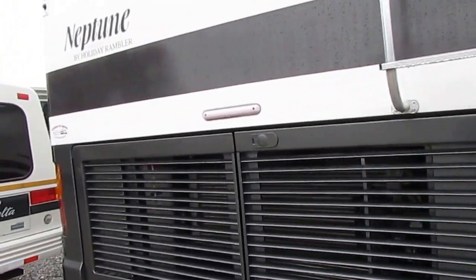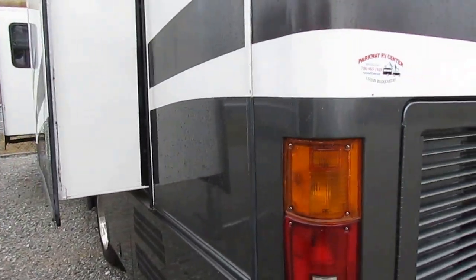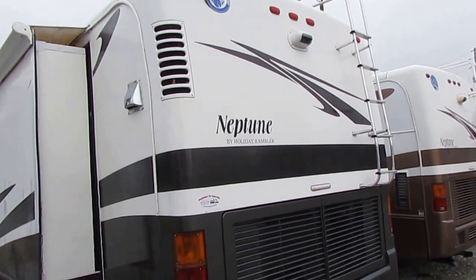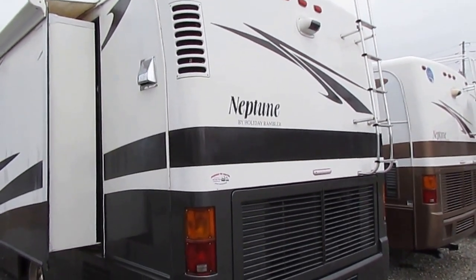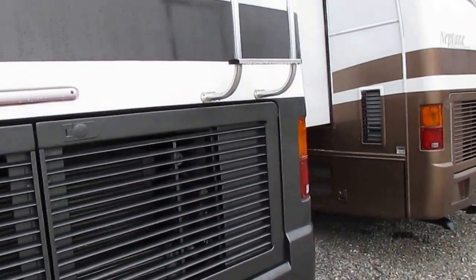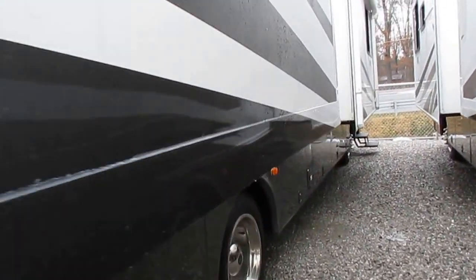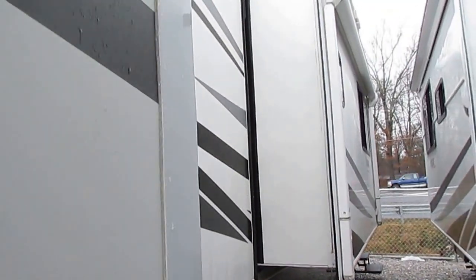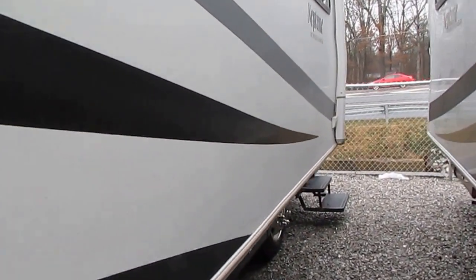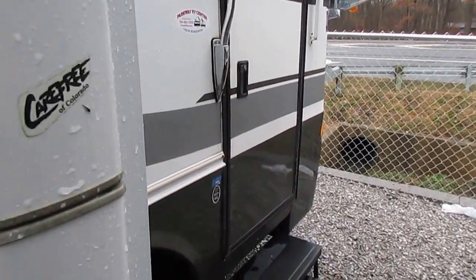Folks, this is a Holiday Rambler — the legend. This is the brand that other manufacturers have compared their luxury motorhomes to for over 60 years. Anybody who's been around RVs knows the Holiday Rambler reputation. They're very well insulated — this is a four-seasons model. The Roadmaster chassis is built just for Monaco products, who built Holiday Rambler. They also build Beaver, Safari, and many other name brands. Holiday Rambler only builds luxury motor coaches — their entry-level model looks better than most other manufacturers' top-of-the-line models as far as equipment and luxury.